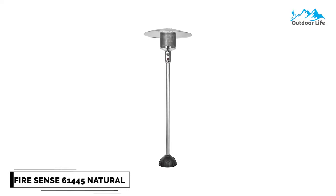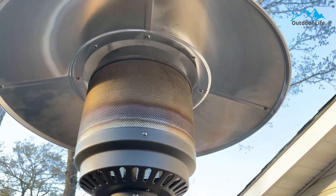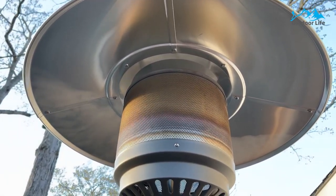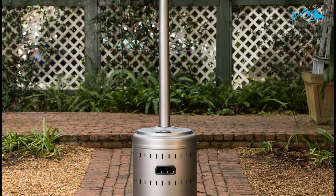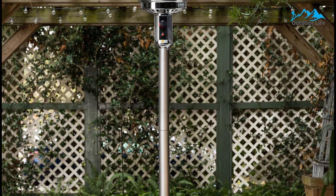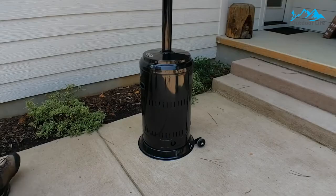Number 4. Firesense 61,445 Natural Gas Patio Heater. The Firesense 61,445 Natural Gas Patio Heater hooks right up to a natural gas line. All you need to do is push the start button and adjust the heat output using the knob. It is one of the most powerful on the market, with an output of 45,000 BTU. This outdoor patio heater is made using heavy-duty stainless steel. It is quite tall and creates considerable heat, yet has a sleek design without much extra bulk. It is a top-heavy heater, but a tip-over protection mechanism is included.